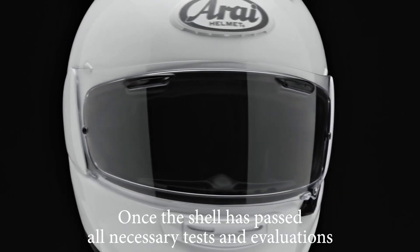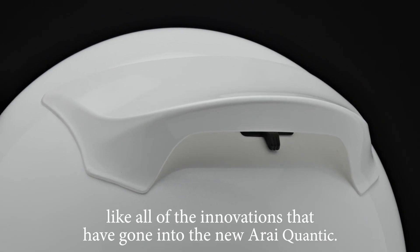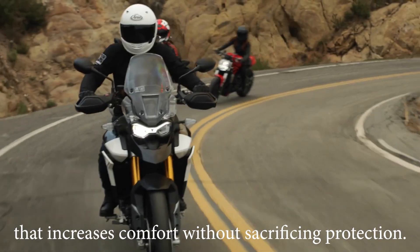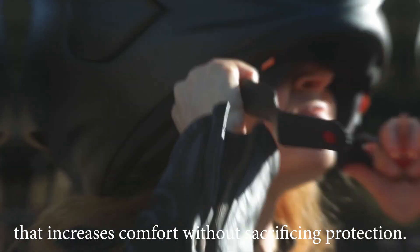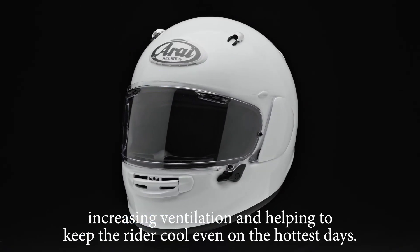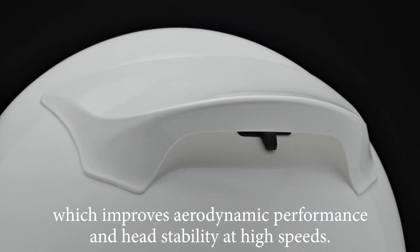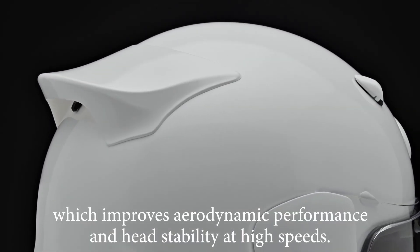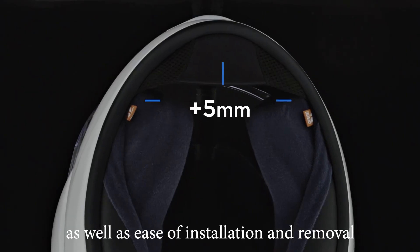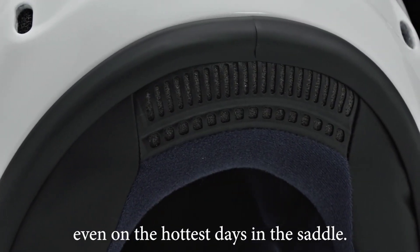Once the shell has passed all necessary tests and evaluations, additional features can then be added, like all of the innovations that have gone into the new Arai Quantic. The new Arai Quantic is a sport touring helmet that increases comfort without sacrificing protection. It features a new and improved airflow system throughout the helmet, increasing ventilation and helping to keep the rider cool even on the hottest days. A new spoiler has been added to the rear, which improves aerodynamic performance and head stability at high speeds. The interior has been redesigned to offer greater comfort as well as ease of installation and removal, and working with the new airflow system offers riders even greater comfort even on the hottest days in the saddle.